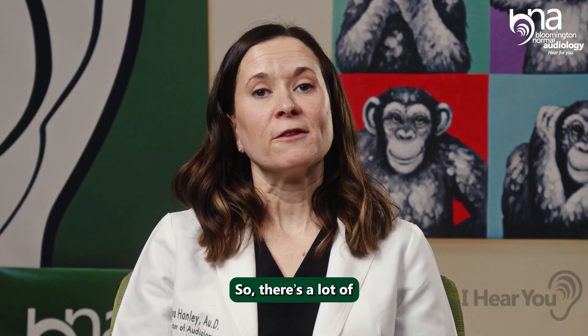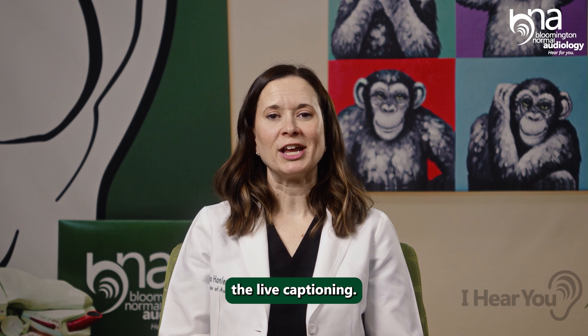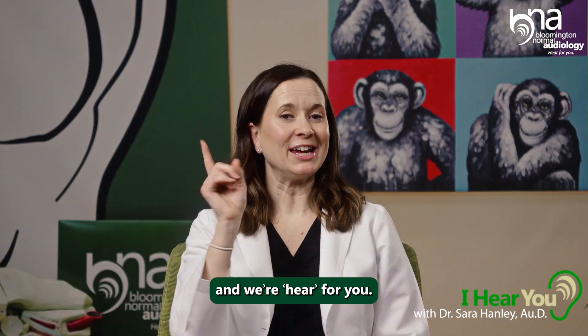So there are a lot of situations like that where it can be really helpful to use live captioning. I'm Dr. Sarah Hanley at Bloomington Normal Audiology, and we are here for you.